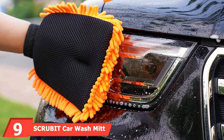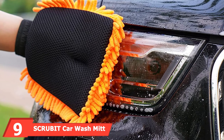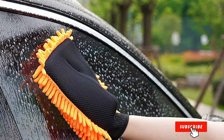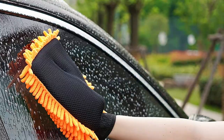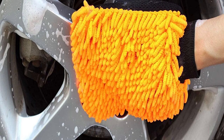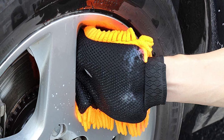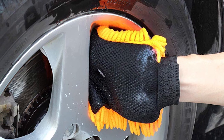Next at number nine, we have the Scrubic Car Wash Mitt, our best value pick. This two-pack of microfiber wash mitts colored bright orange look like a pile of cheese-flavored snacks attached to a glove, but they are much softer. The deep pile noodles promise to absorb lots of soapy water and pull dirt and grit up and away from your vehicle's finish for a scratch-free wash. Like most other mitts on our list, these are machine washable on a gentle cycle without fabric softener.